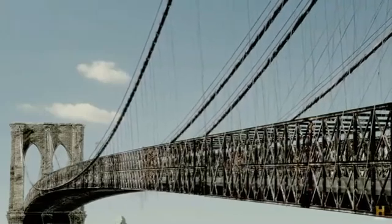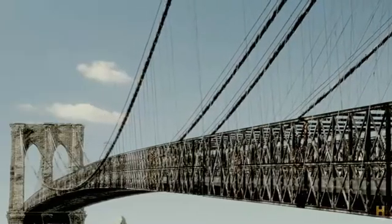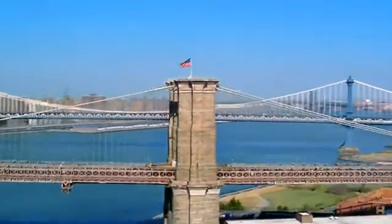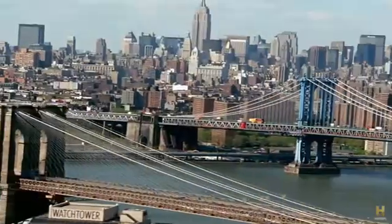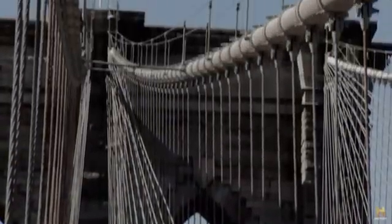The cables of the suspension bridges connecting Manhattan to Brooklyn and Queens are failing. The roadway of the Brooklyn Bridge is held up by just over 1,000 vertical suspender or hanger cables, each about the thickness of a human wrist. Each cable is made up of seven strands of steel twisted around each other — a total of 100 miles of steel in every cable. The cables are galvanized, covered in a protective coating of zinc, which corrodes much more slowly than the underlying steel.